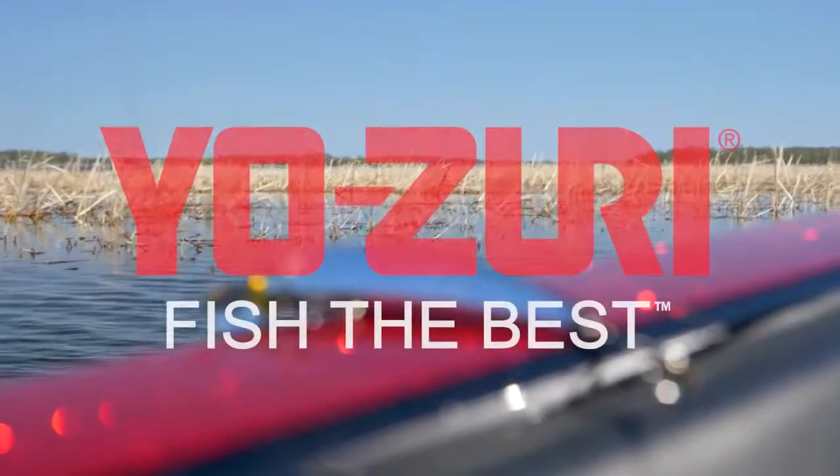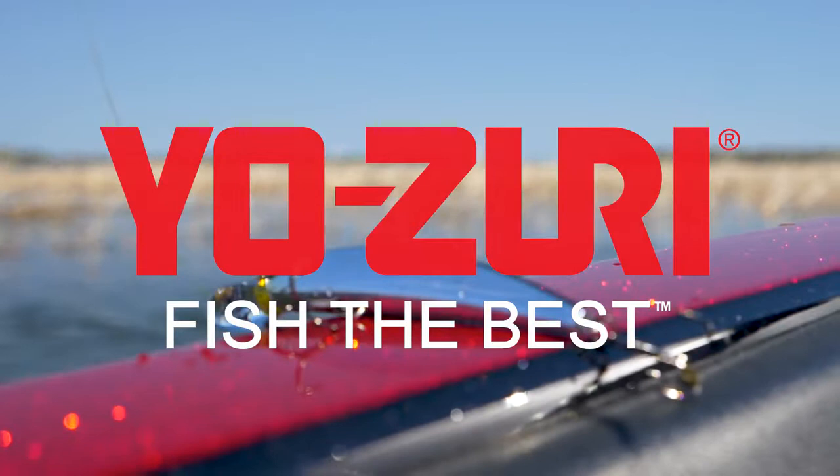Look for these baits at your favorite online or brick and mortar retailer starting now.